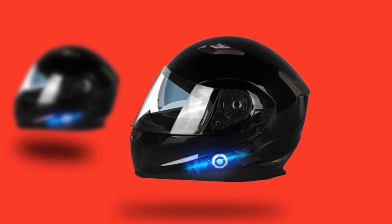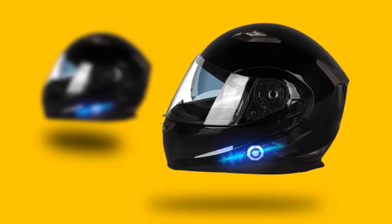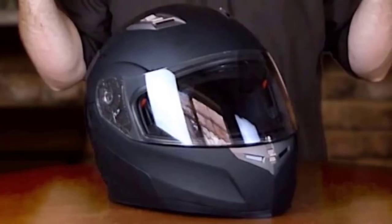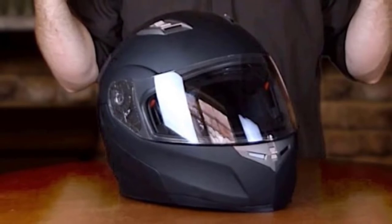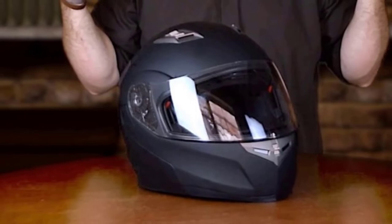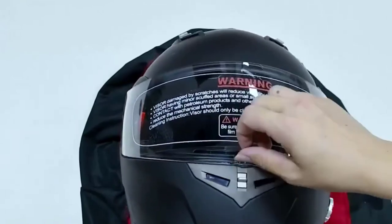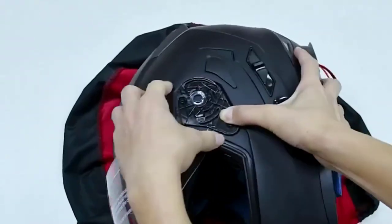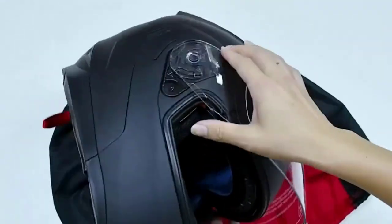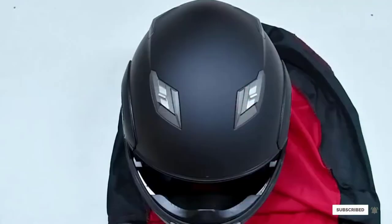Bluetooth version 3.0 is installed in the helmet, offering wide connectivity. The feature allows you to make hands-free calls, listen to stereo music, and provides a wireless navigation system — all in a single helmet. The helmet features deodorant and absorbent cheek pads that provide a pleasant and dry riding experience; they are also easily removable and washable. The powerful integrated speakers offer clear audible sound even at high speed. The package also includes a pair of riding gloves that are most compatible with the helmet.